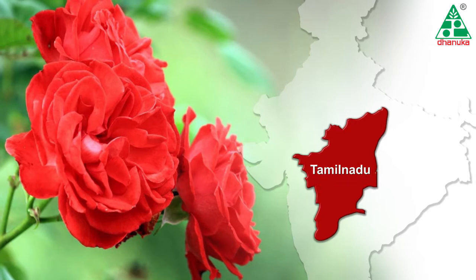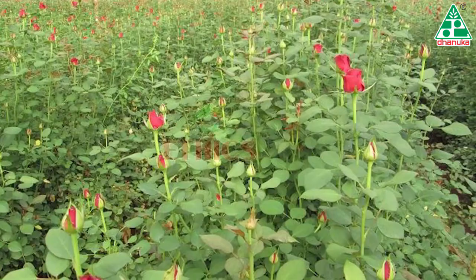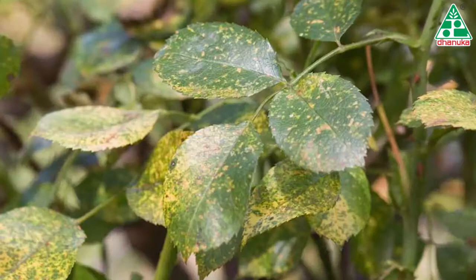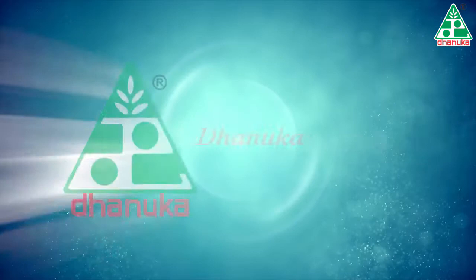Rose is cultivated in Maharashtra, Karnataka, Andhra Pradesh, Tamil Nadu, and West Bengal. But the huge prospects of rose farming often suffer immense setback due to the incidence of red spider mites, causing severe loss to cultivators. But not anymore — there is hope.